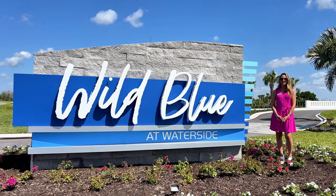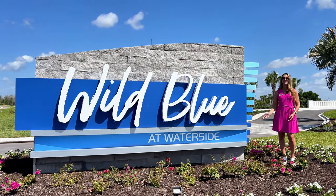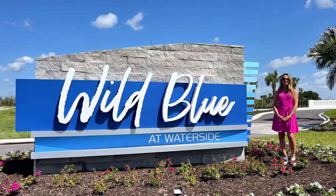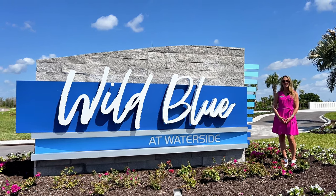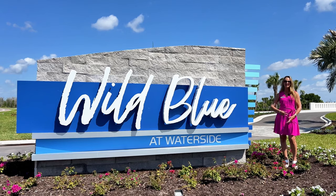Hi, I'm Sandra Sexy, your Lakewood Ranch area realtor, and the models are finally starting to open here at Wild Blue, the brand new luxury community here in Lakewood Ranch. So I'm going to go by and take a look at these models and bring you along with me.